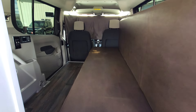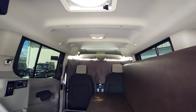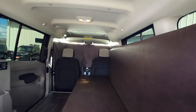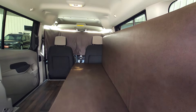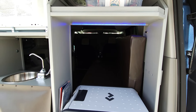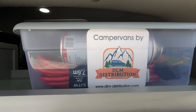Check out the full details on this van at dlm-distribution.com, or all other Mini-T camper vans, or give us a call at 651-285-7089 or 507-382-9446. And as always, happy camping!